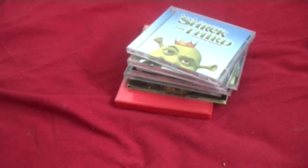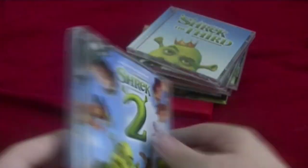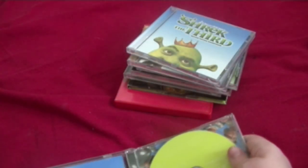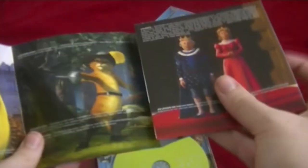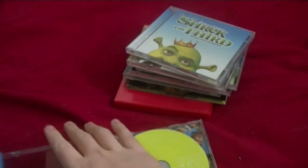Next soundtrack: the Shrek 2 soundtrack, also got for my birthday. Here's the front, the spine, and the back. Here's the disc — once again it's another green disc. And if we get this booklet out, it comes with pictures including the first appearance of Antonio Banderas. And if we flip it like this, it is once again another poster. I'm not going to hang it up because this is collectible.